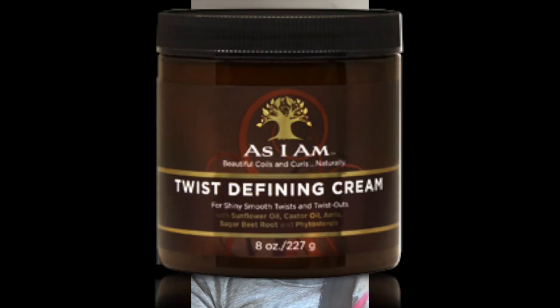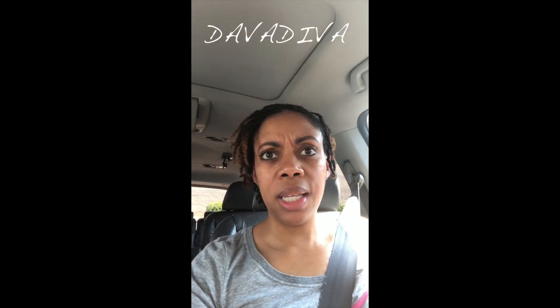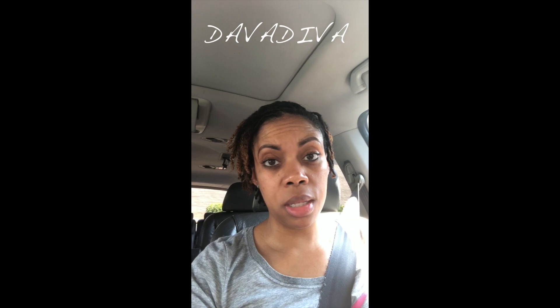We started with the same product and I'm still using it — the As I Am Twist Defining Cream. I'll drop a picture in here. It's been okay so far, but because I'm working out — sometimes twice a day — my scalp gets really itchy. I'm not sure if it's because of the workouts or the product, but I've been getting big flakes.